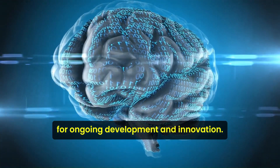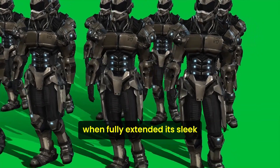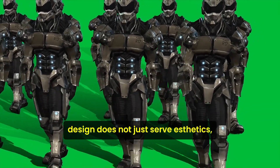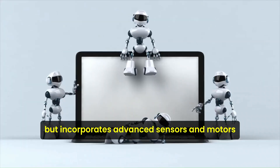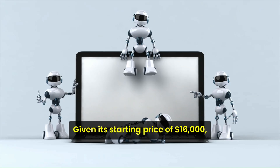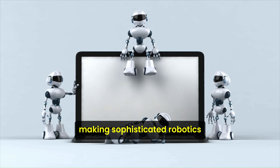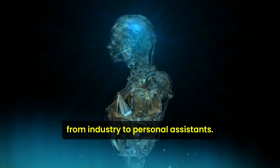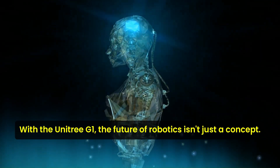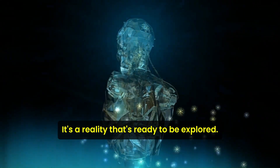The Uniform platform further enhances this, offering a collaborative space for ongoing development and innovation. Standing at about 50 inches when fully extended, its sleek design incorporates advanced sensors and motors that promise high performance. Given its starting price of $16,000, the G1 marks a significant step towards making sophisticated robotics accessible for various applications, from industry to personal assistance. With the Unitree G1, the future of robotics isn't just a concept — it's a reality that's ready to be explored.